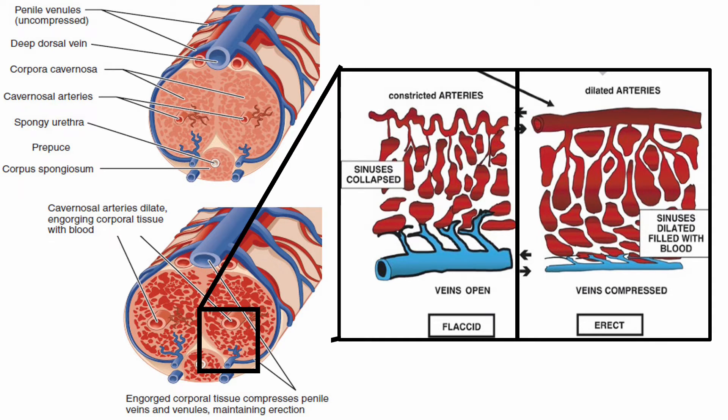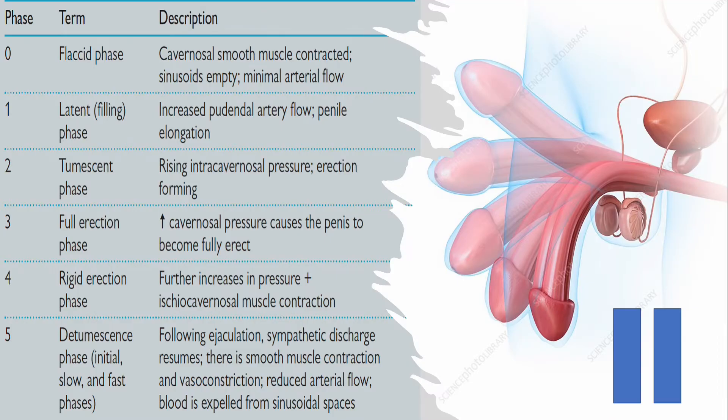Once orgasm happens, this reverses the whole process by stimulating the autonomic nervous system, which secretes phosphodiesterase enzyme. This increases intracellular calcium and reverses the process by causing smooth muscle contraction, decreasing inflow, releasing the pressure, opening the emissary veins again, and then detumescence occurs. This process happens in six stages as illustrated here — feel free to pause this slide and learn more about these stages.